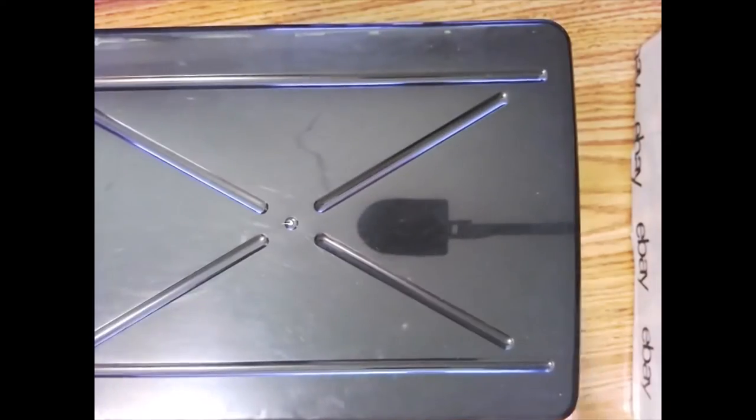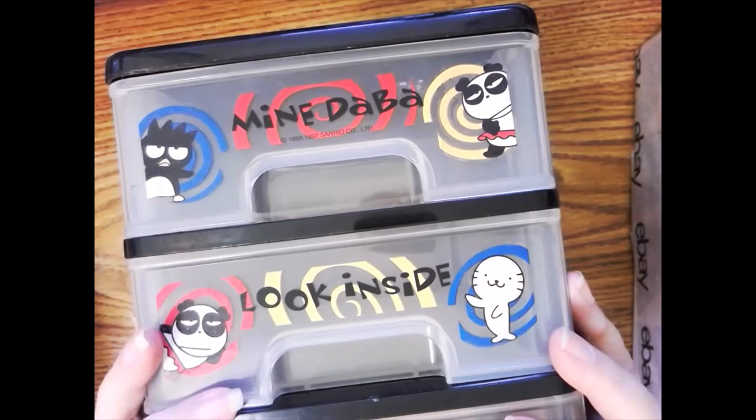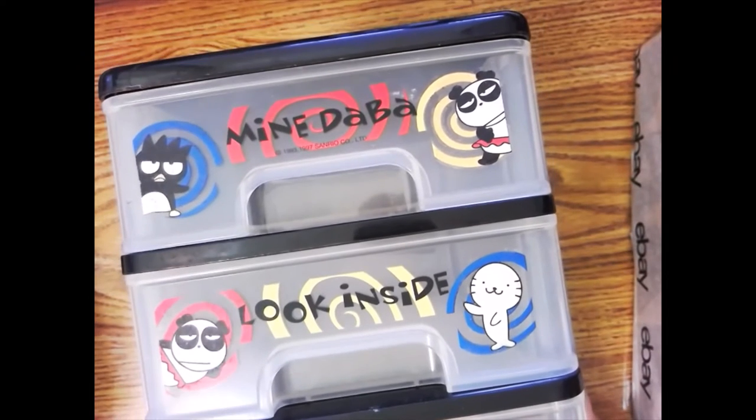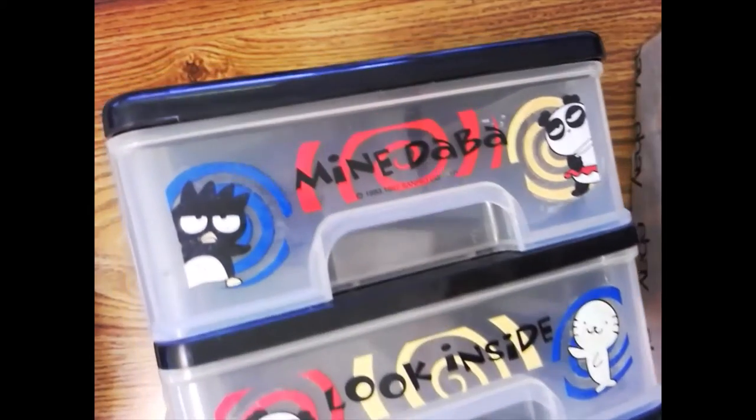I'm pretty sure I can get about $25 for it. Some of these older little drawer sets I've seen go for $40 to $60, but I'm going to ask $25 for my Bats Maru drawer set.